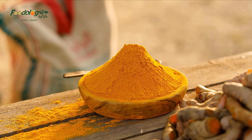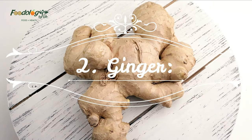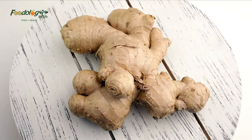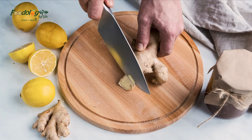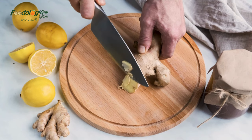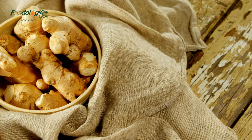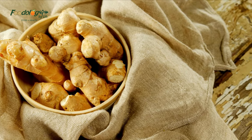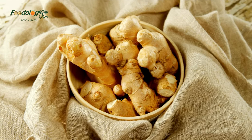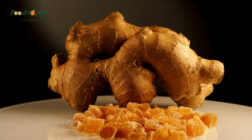Number two: ginger. Ginger is another anti-inflammatory spice that may help prevent blood clotting. A 2015 literature review notes that it may do this by reducing thromboxane, a hormone that causes platelets to aggregate or stick together. Ginger also contains salicylates — the same substances that give aspirin its blood thinning properties.